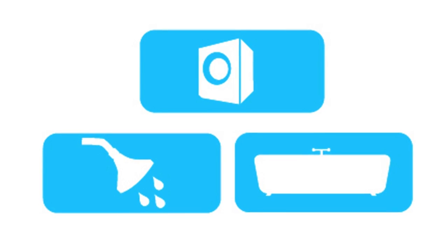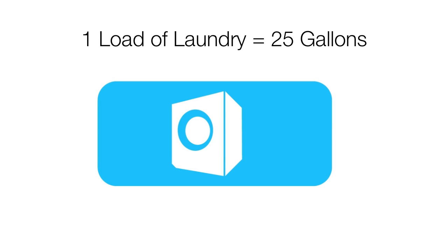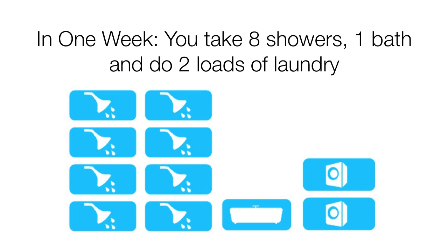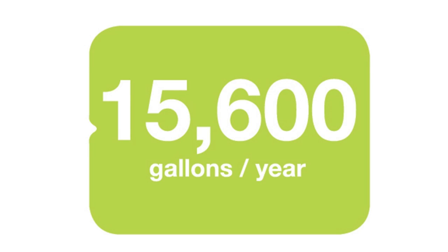Now let's take a look at the water usage of some common gray water fixtures. In a 10-minute shower, 25 gallons of water is used. A load of laundry uses 25 gallons of water, and a bath uses approximately 50 gallons of water. For example, in one week's time if you take eight showers, one bath, and run two loads of laundry, this adds up to 300 gallons of water used per week, for an annual total of 15,600 gallons used per year.